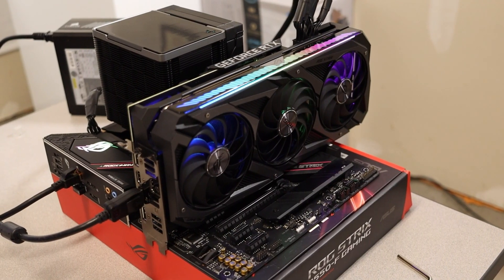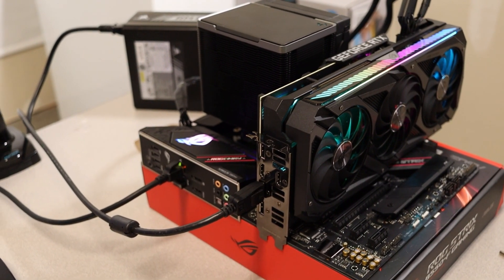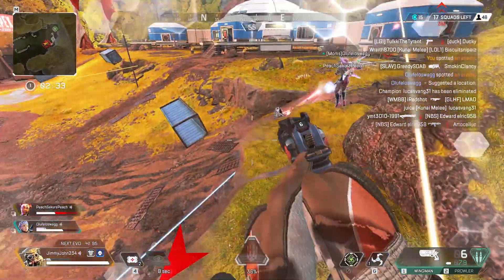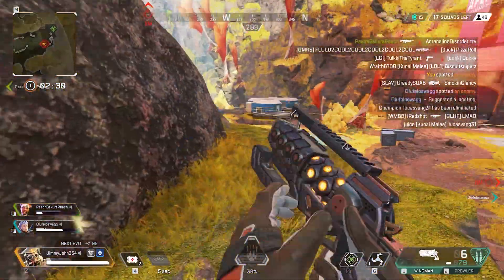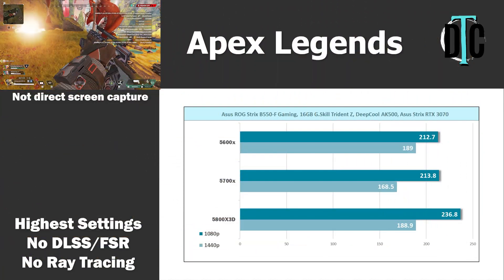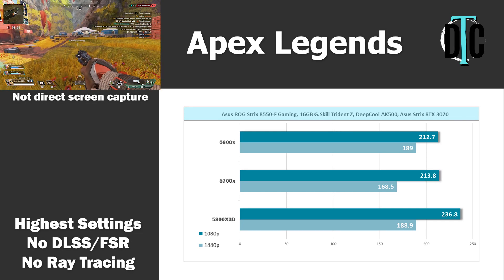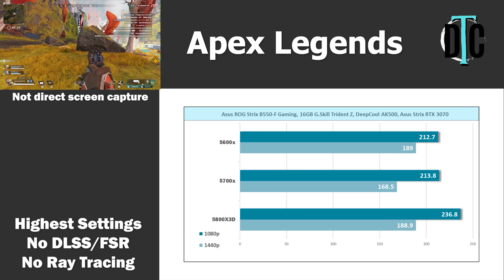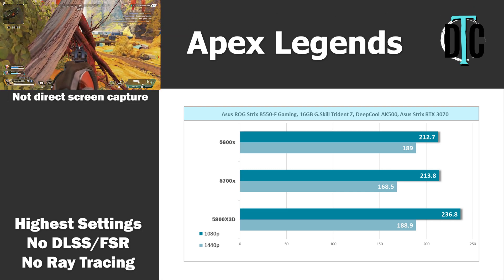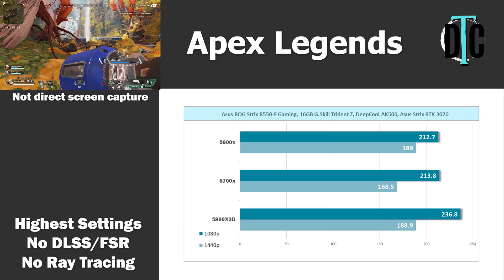For the game testing, I did three runs of each game, mostly on high settings, with no ray tracing other than one title and no DLSS enabled. The first game tested was Apex Legends. It's fairly easy to run, so I had everything on the highest preset. The 5800X 3D achieved a notable difference at 236.8 FPS versus 213.8 and 212.7 for the 5700X and 5600X. Stepping up to 1440p evens things out at 188.9, with the 5600X matching the 5800X 3D's performance. The 5700X only hit 168.5 at this resolution.